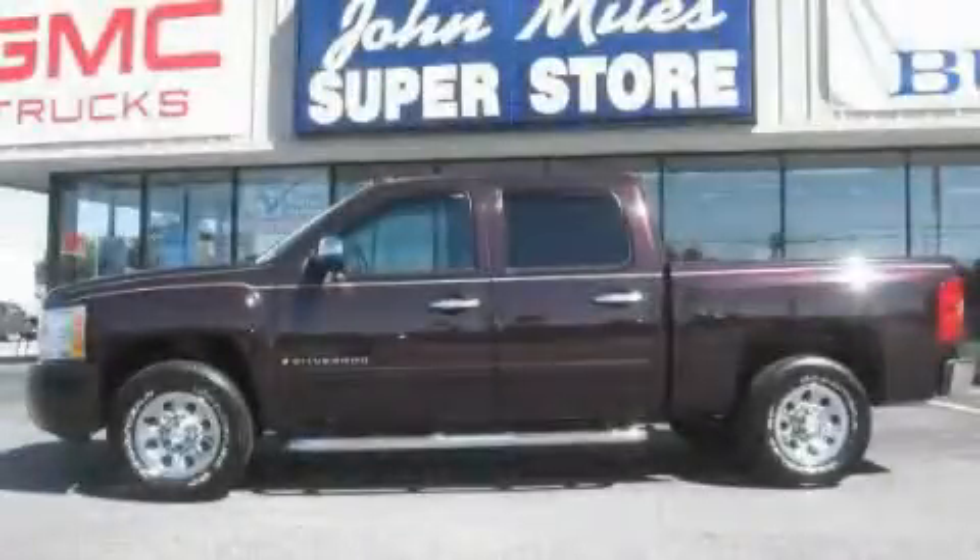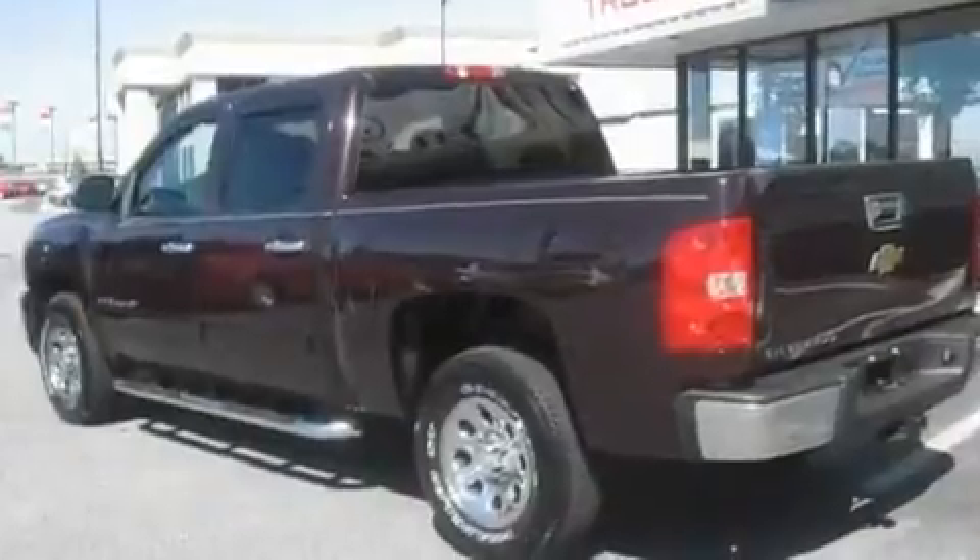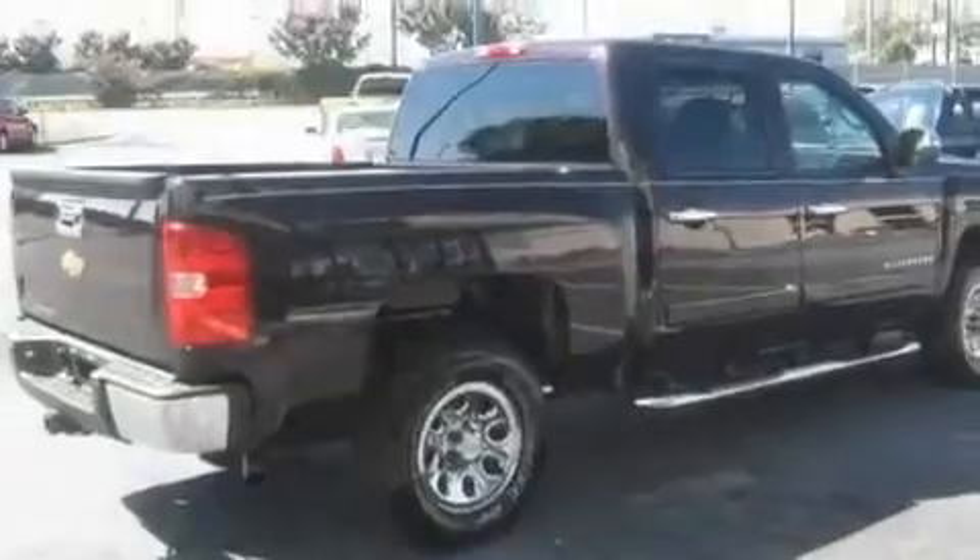This is a 2008 Chevrolet Silverado — strong, durable, and dependable. It features a 4.8 liter 8-cylinder engine and a 4-speed automatic transmission.